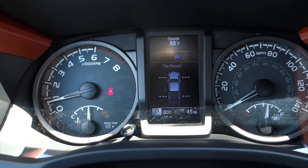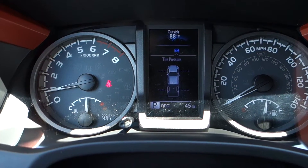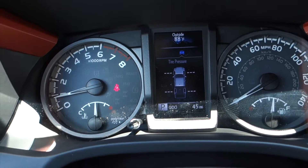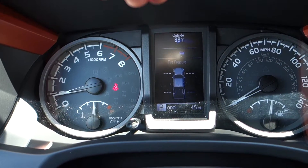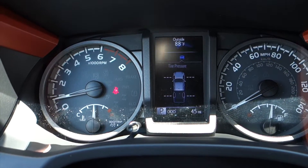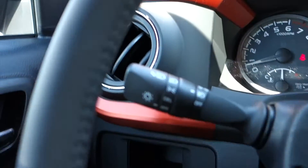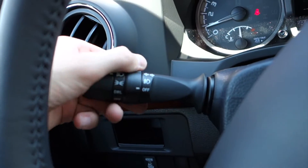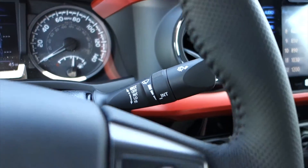My favorite screen is the tire pressure screen. If that annoying light comes on telling you you have a low tire and you have to go around the car to figure out which one it is, this will tell you exactly what your tire pressure is — it takes a few moments after the vehicle starts up. On the left side, you'll find your headlight controls and fog light controls, and on the right, your variable intermittent speed wipers.